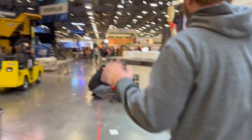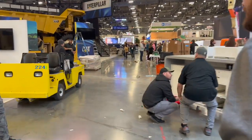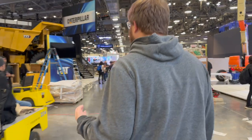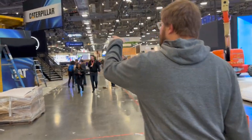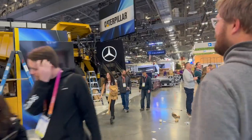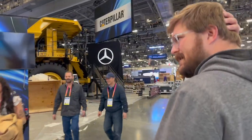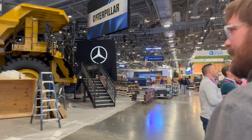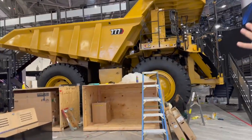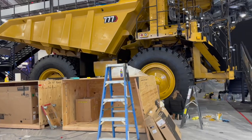You can just see the hustle and bustle of everyone from different companies getting everything set up. This is still about three days before the main show starts. Here's the Cat 777 — I've driven one similar to that before, and we definitely have a review of an earthmover like this on the channel previously.